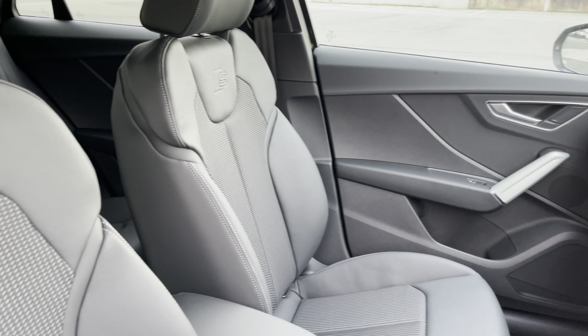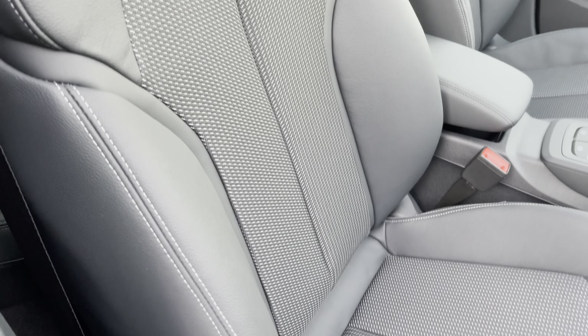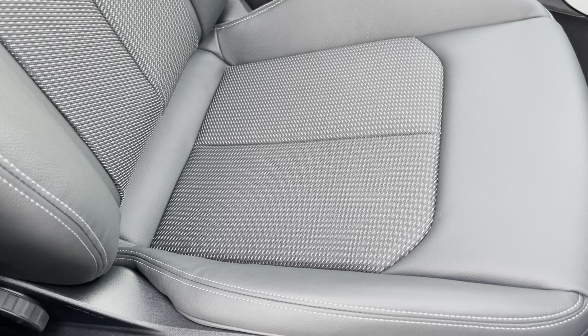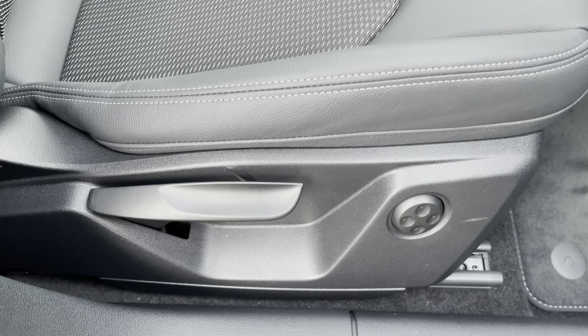There are cloth and leather upholstered front sport seats which are not only plush but also really comfortable and supportive, especially on long journeys. They are manually adjustable and include four-way electric lumbar support.